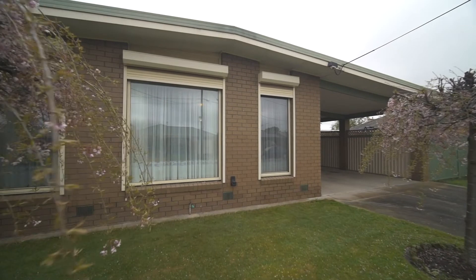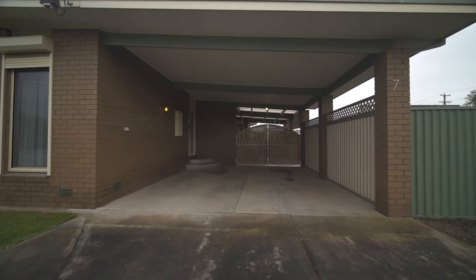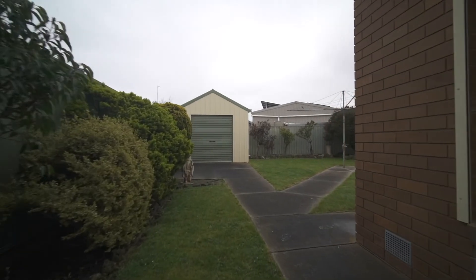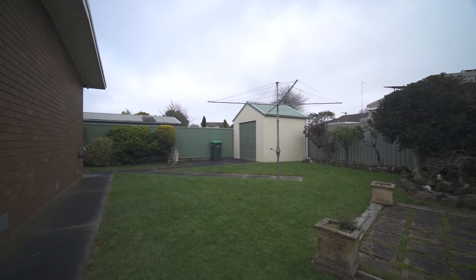Other features include roller shutters on all windows for added privacy, double glazed windows throughout and a double carport catering for two vehicles. You'll love the 5x8 colour bond shed at the rear, which provides storage for garden tools and ample workshop space to tinker in.